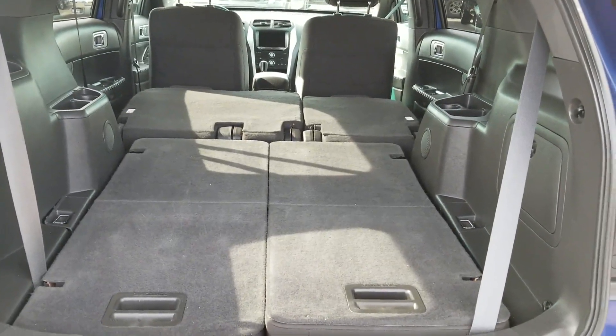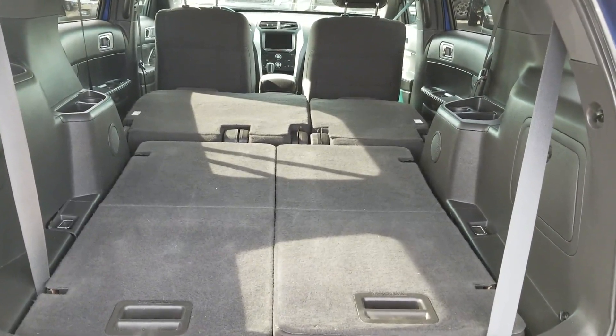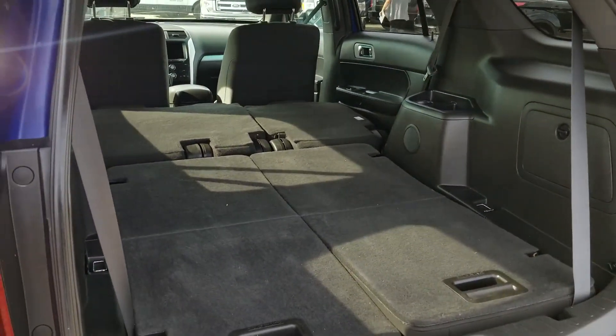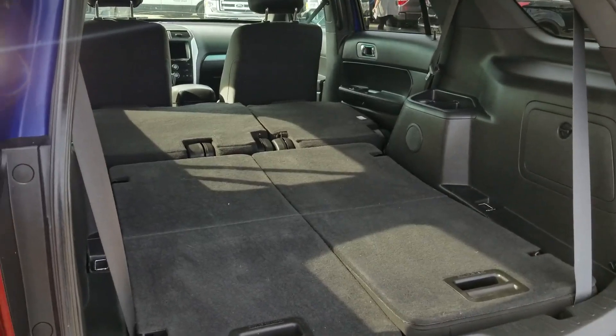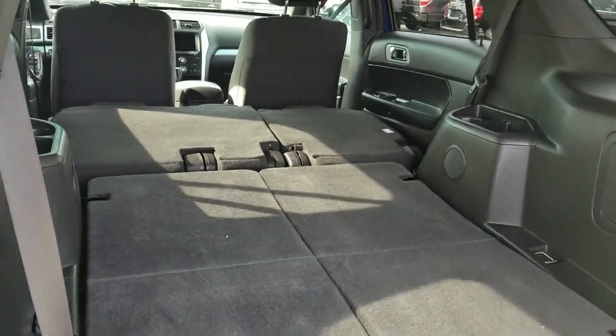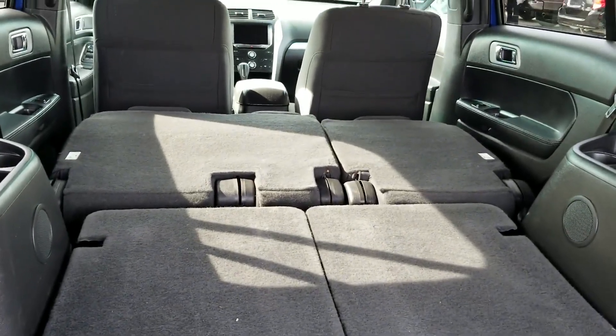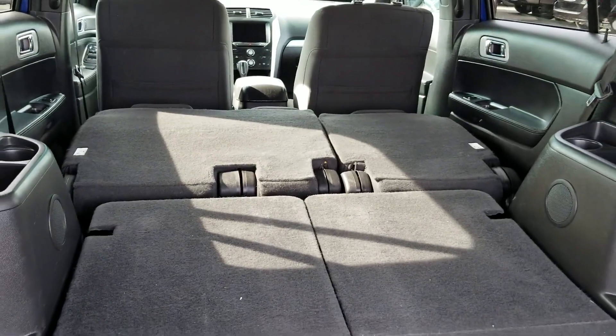Right now I have your seats folded down just to show you how much room you actually have in this unit. These seats lay down virtually flat, so you can fit a lot of stuff in here. And then the nice thing is you can flip them up in seconds and you've got three rows of seating for hauling passengers.